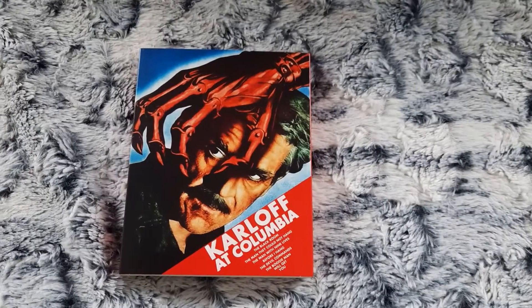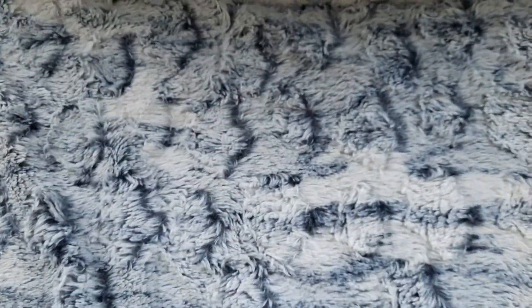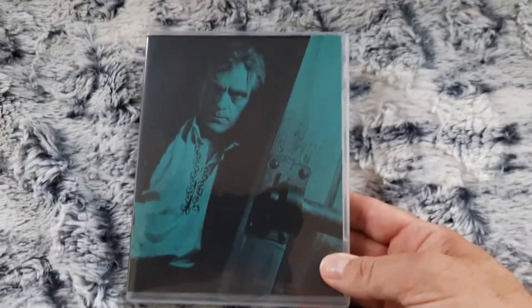So yeah, let's open it up. The cellophane's off. Here's the slip box. And here's the Blu-ray itself.